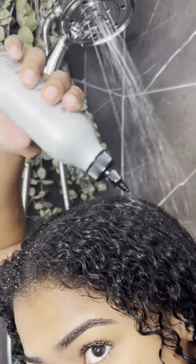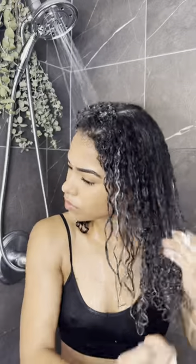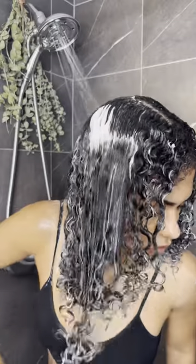Starting off in the shower with a cleansing rinse. This applicator makes it so easy to apply directly to the scalp. Next I go in with the balancing conditioner. This conditioner is a very thick consistency which gives my hair a ton of moisture.